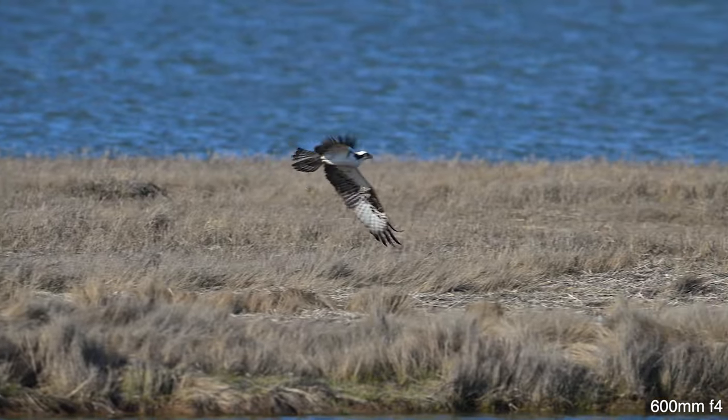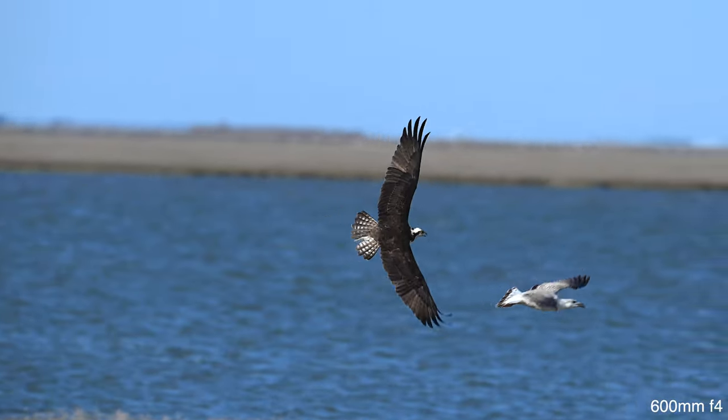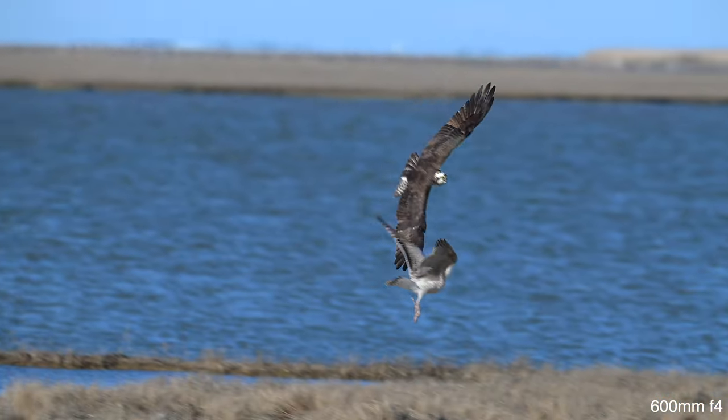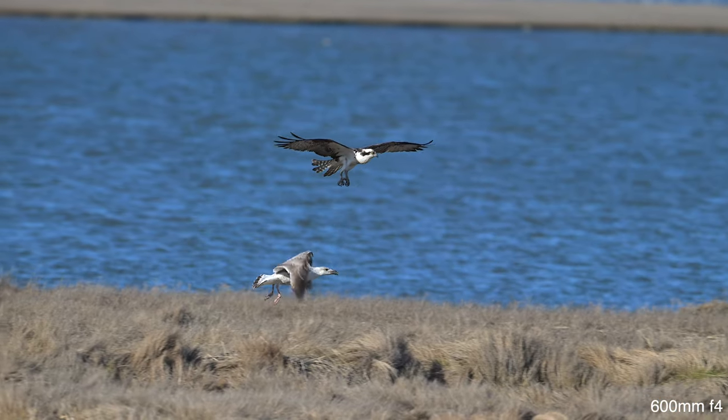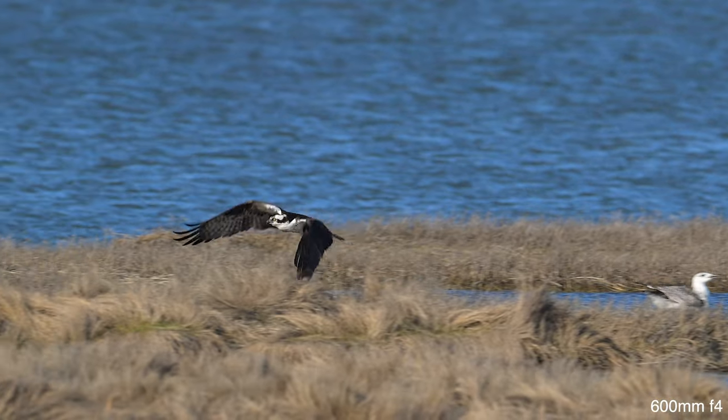Always when there's a threat to the nest, or when someone gets on the Osprey's nerves, they will get bombarded until they leave. This is not the time to fight back — it's time to duck. Those talons are sharp.